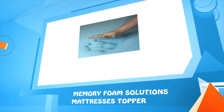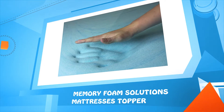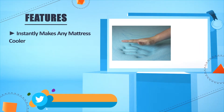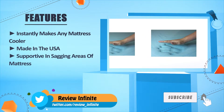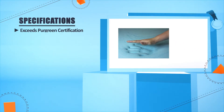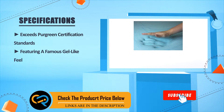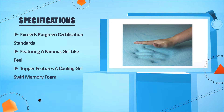Number three: Memory Foam Solutions Mattress Topper. Instantly makes any mattress cooler. Made in the USA. Supportive in sagging areas of mattress. Surface exceeds CertiPUR-US green certification standards. Featuring a famous gel-like feel, the topper features a cooling gel swirl memory foam.